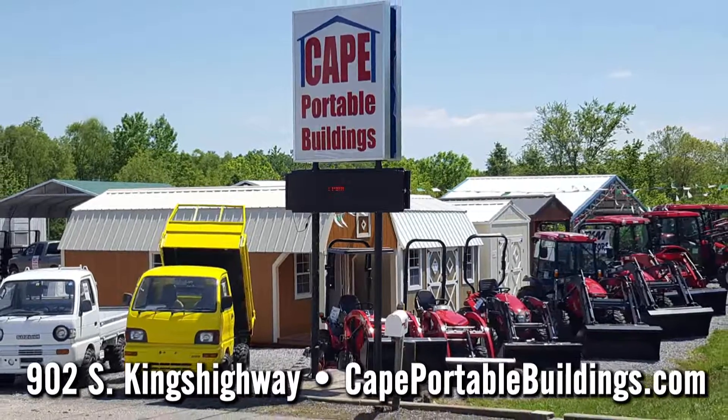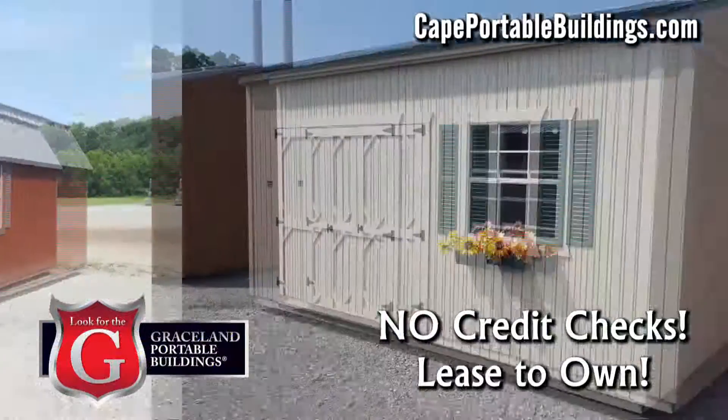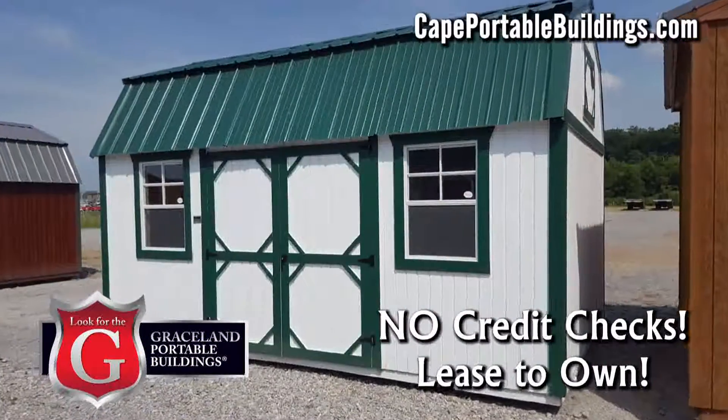Property owners, Cape Portable Buildings makes life a little easier. Our great-looking Graceland Portable Wood Buildings are perfect for storage or even a tiny house, quality workmanship and materials.